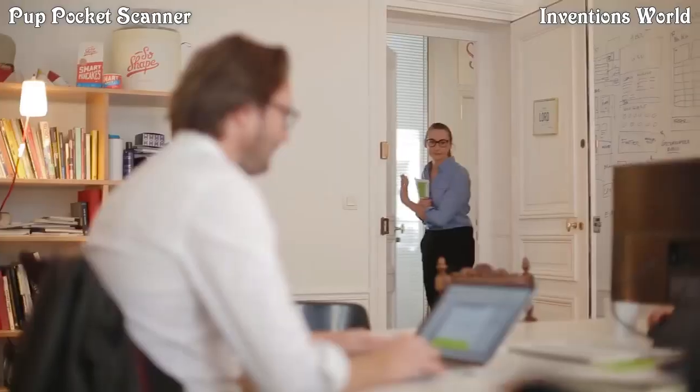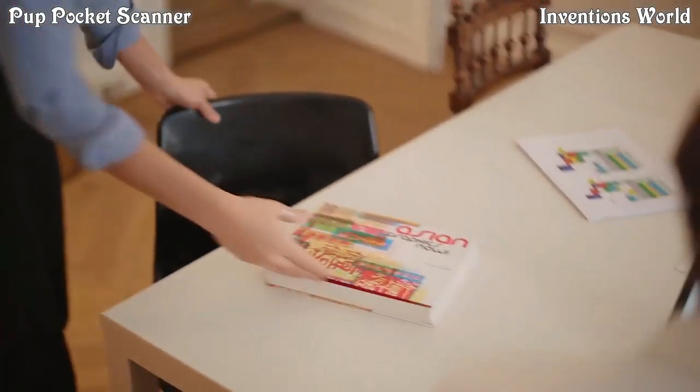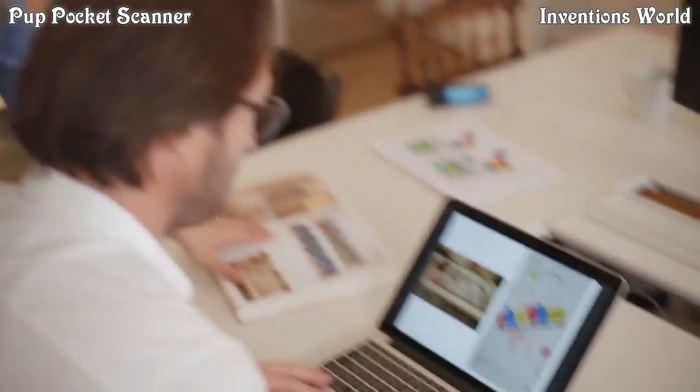The Pup can scan everything — it even works with books. It is smart and automatically fixes any reflection or page curve issues. The Pup comes with its own light and does not rely on ambient lighting. You always get a sharp image.